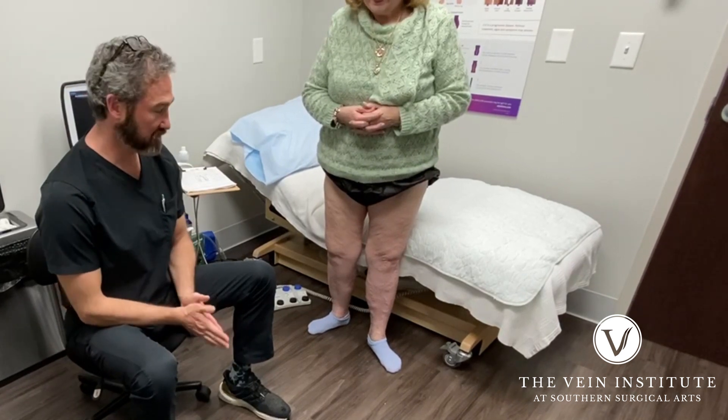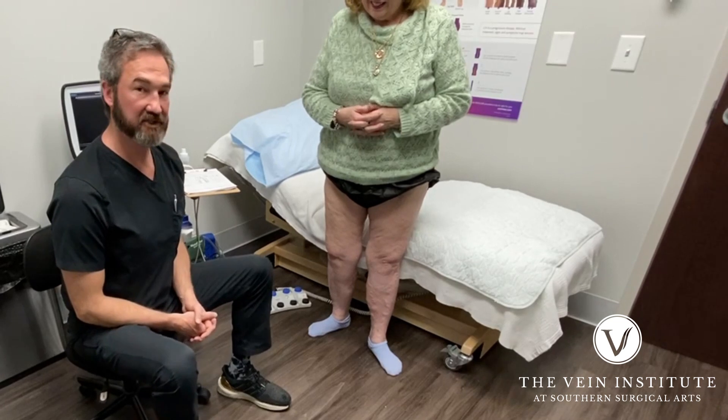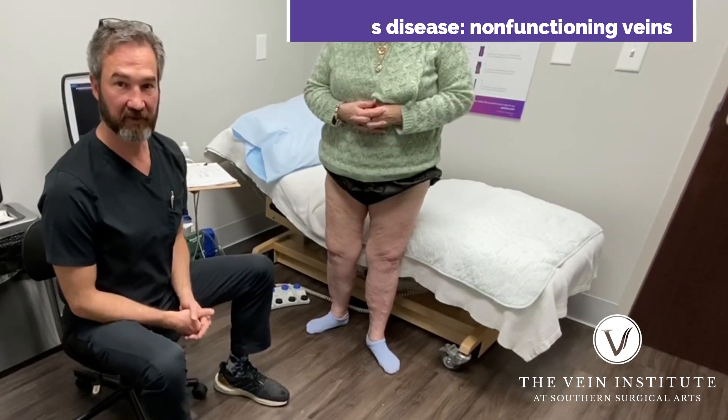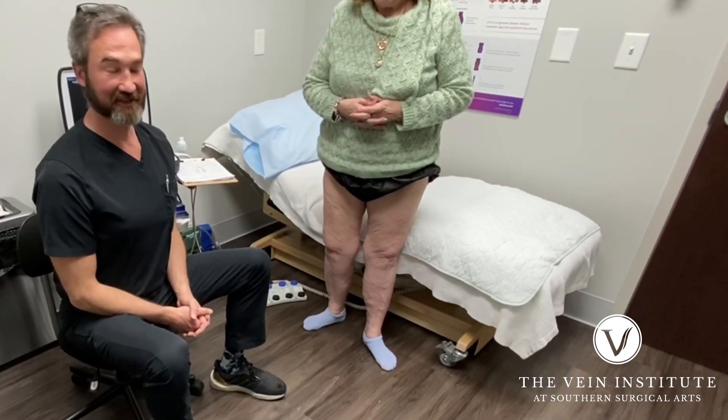Dr. Gardner here. Just wanted to show you a patient — it's very interesting. She has had venous disease for a long, long time. When you talk to her, I said 25 to 30 years, but she corrected me — she said 50 years.